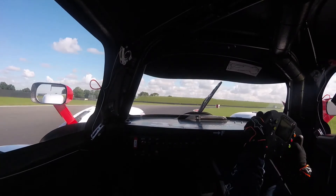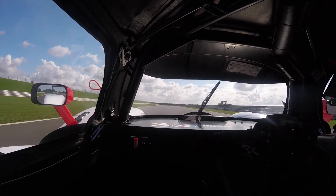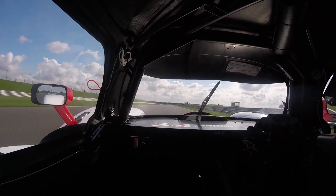Coming into one of the most important corners — I didn't quite maximise that. I really need to roll a bit more speed in. And then you're into the back straight.